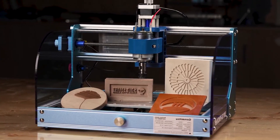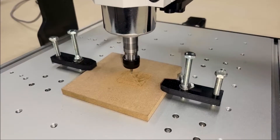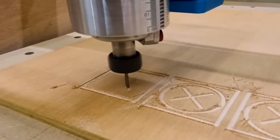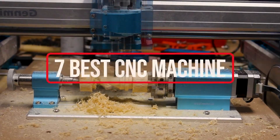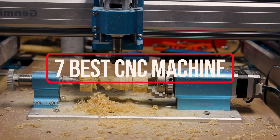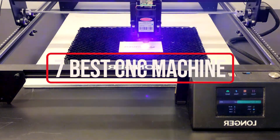Unlike traditional manual machining methods, CNC machines follow detailed instructions from computer programs to carry out tasks such as milling, turning, routing, and drilling with unparalleled precision. In this video, we will show you the 7 best CNC machines you could buy now, so you can easily decide which is best for you.